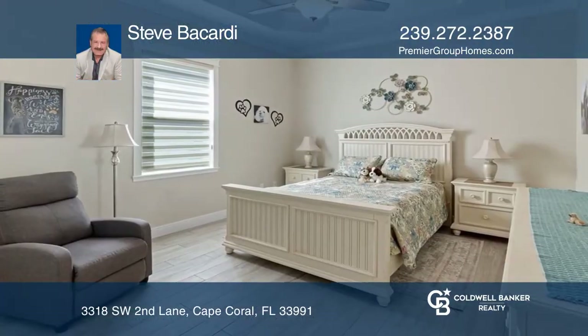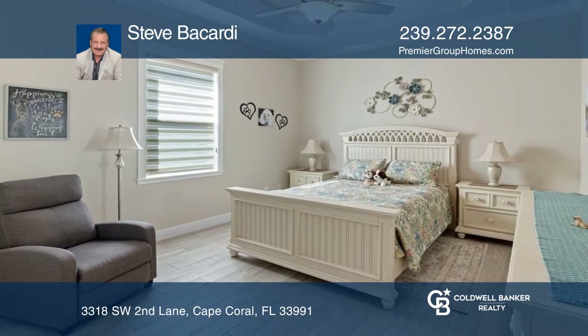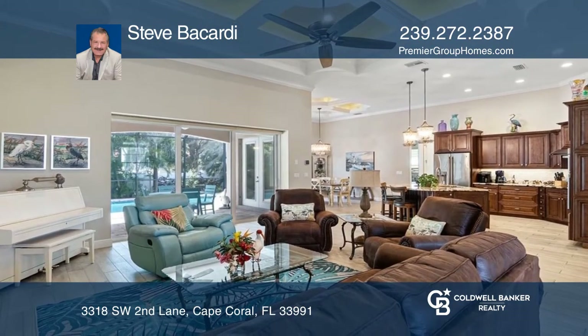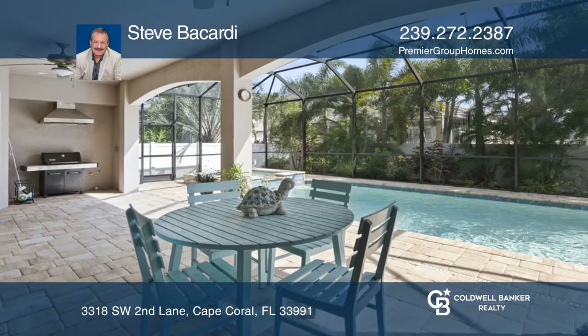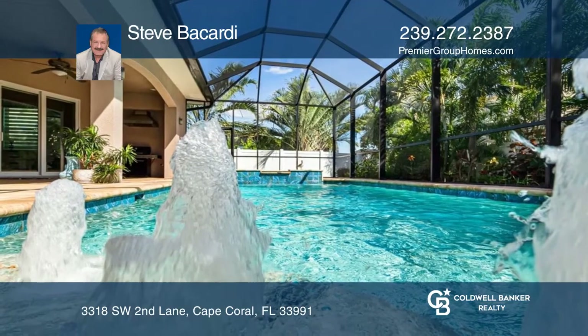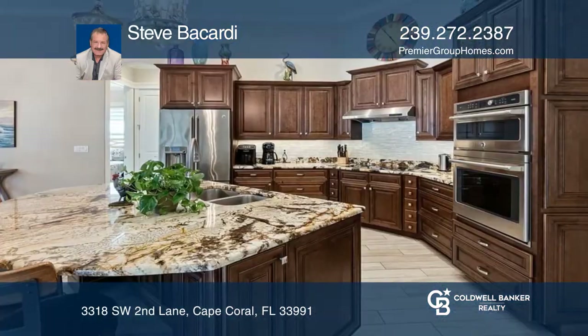Don't miss this stunning 4-bedroom, 3-bath and 3-car garage home with over $350,000 in luxury upgrades. Featuring soaring ceilings with double tray inlaid wood-like porcelain plank tile flooring, impact designer windows and lush landscaping. Sliders to the lanai overlook the heated pool and spa.